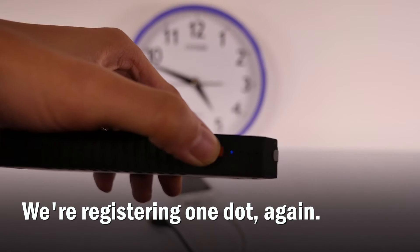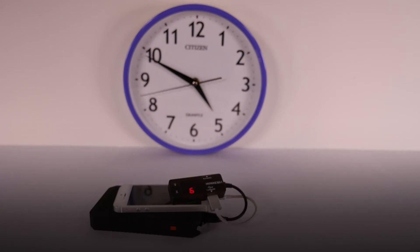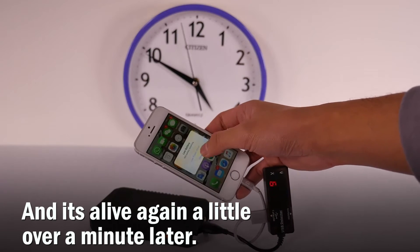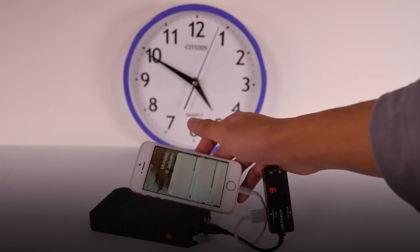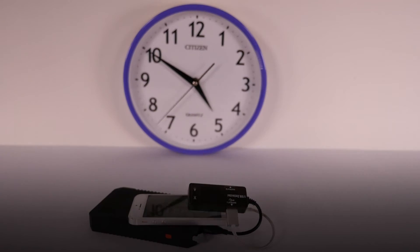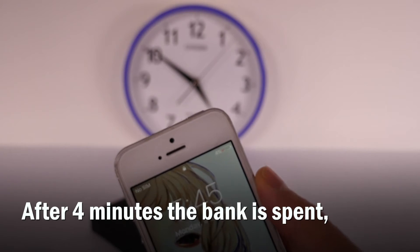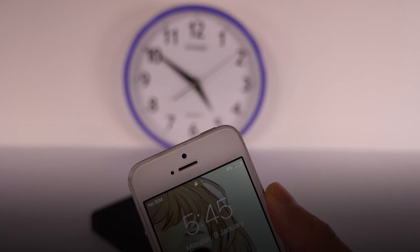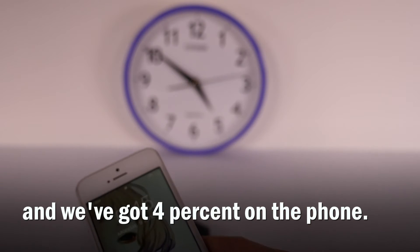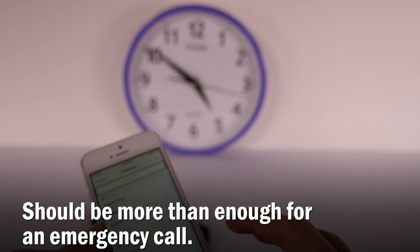We're registering one dot again. And it's alive again, a little over a minute later. After four minutes, the bank is spent, and we've got 4% on the phone. That should be more than enough for an emergency call.